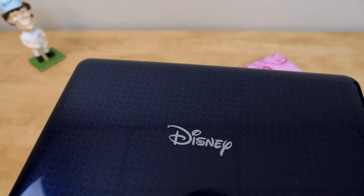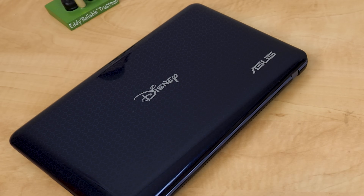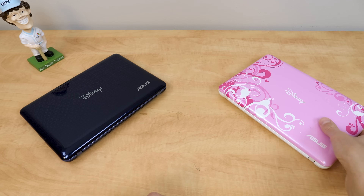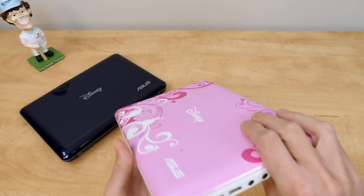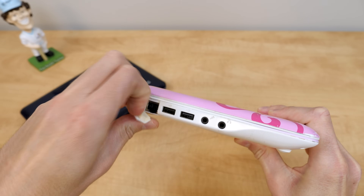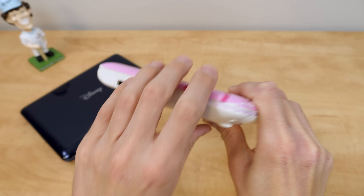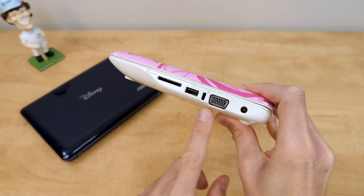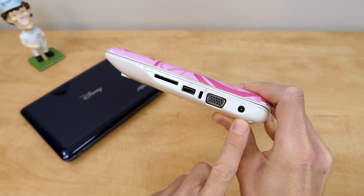The Blue Magic definitely looks more like a standard laptop, whereas the Pink one is more colorful and vibrant. In terms of port selection, both have the same hardware and ports. On the left side you've got your ethernet jack, two USB ports, and a microphone and headphone jack. On the right side you've got an SD card slot, another USB port, your lock, a VGA port, and your power port.